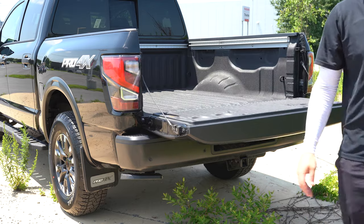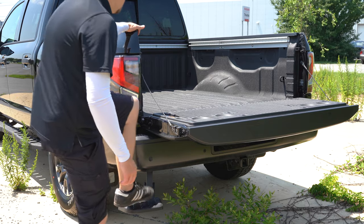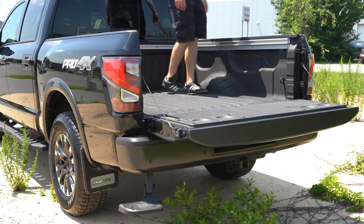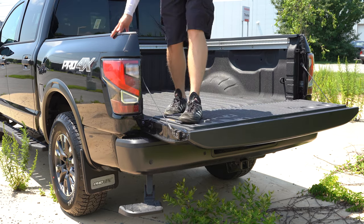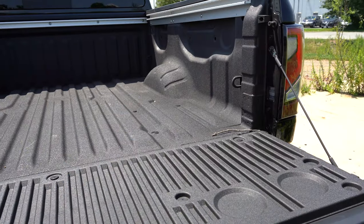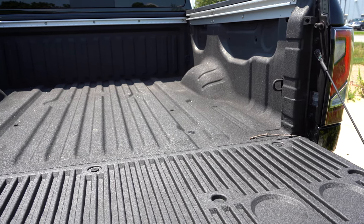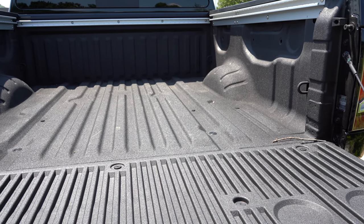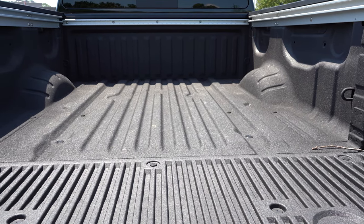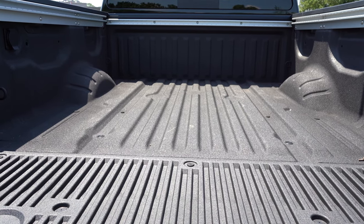Around back on the Titan: the rear tailgate is an easy-lower design — it lowers slowly when you lift the rear release. The rear bumper step assist is optional and I absolutely love it. Payload capacity comes in at an even 1,500 pounds. There's a factory-applied spray-on bed liner standard, overhead LED cargo bed lights, additional LED cargo bed lights, and fixed cargo bed tie-down cleats — pretty much everything you need in the cargo area.